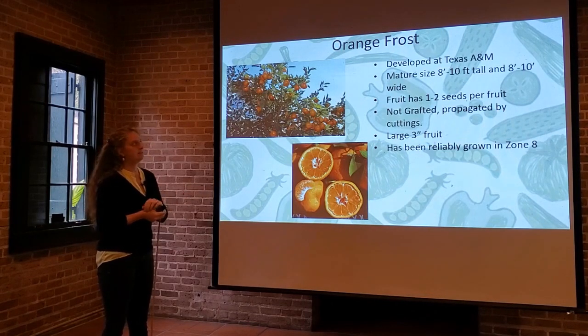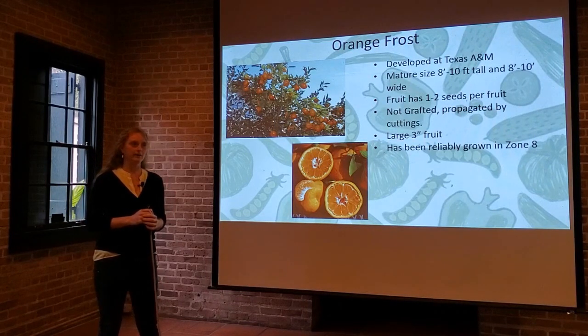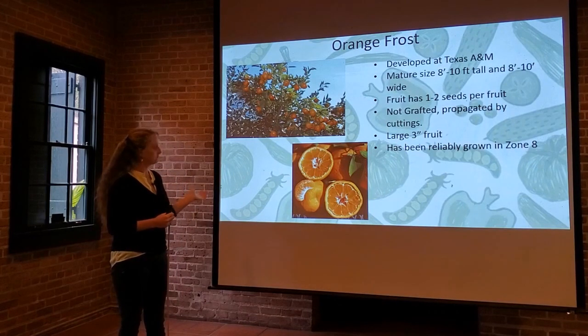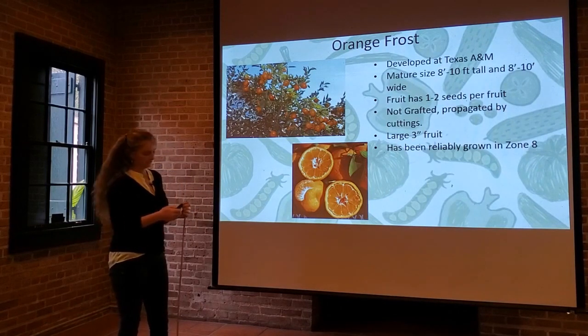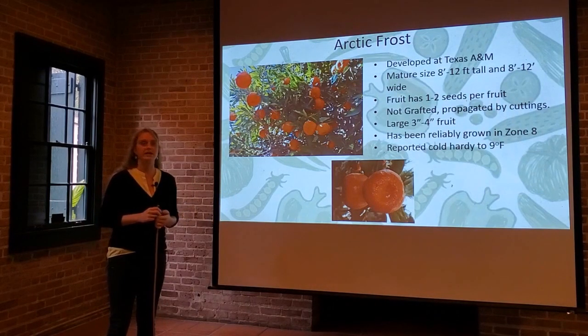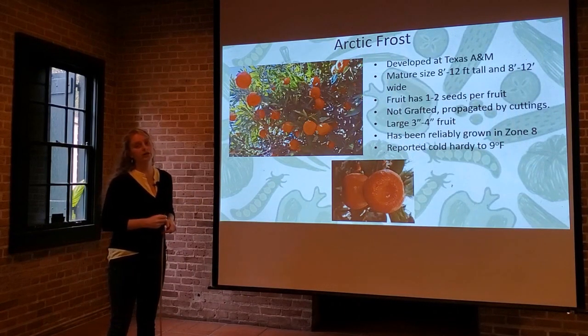Orange Frost is not a completely seedless fruit — it has one to two seeds per fruit. What's interesting about Orange Frost and Arctic Frost is that they're actually not grafted. Most citrus trees are grafted, but these are propagated through cuttings. Arctic Frost, also developed by Texas A&M, has one to two seeds per fruit, is not grafted, and is a larger fruit — three to four inches in diameter. It has been reliably grown in zone eight and is reported cold hardy all the way down to 9 degrees Fahrenheit, which is pretty incredible for fruit we think of as tropical.